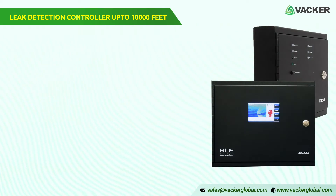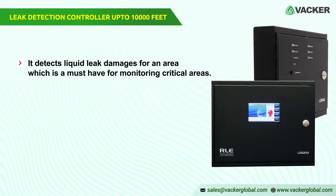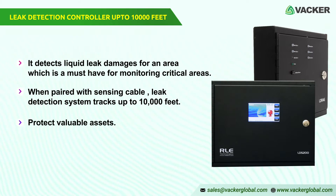This is a leak detection controller that can detect water leakages for up to 10,000 feet in length. It detects liquid leak damages for an area, which is a must-have for monitoring critical areas. This controller, when paired with a sensing cable, helps users to establish a leak detection system that tracks up to 10,000 feet and protects valuable assets quickly and efficiently.